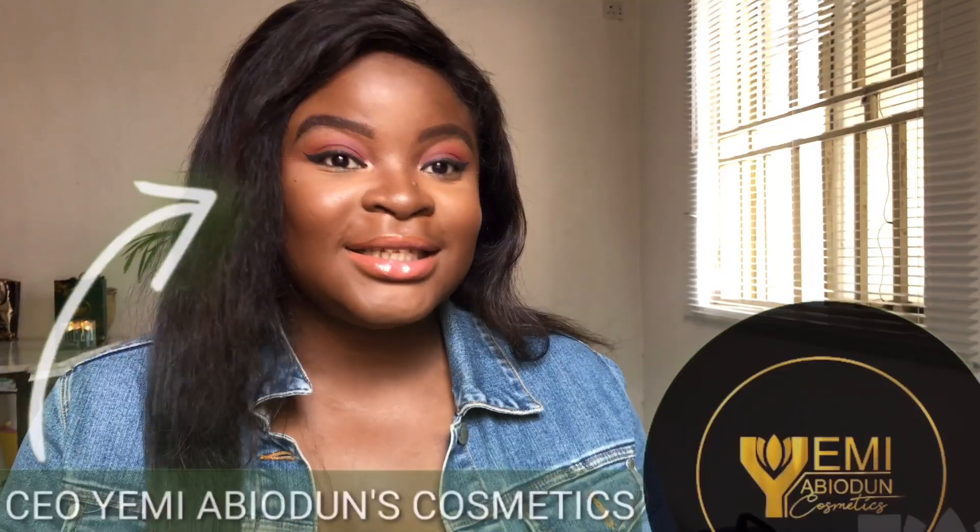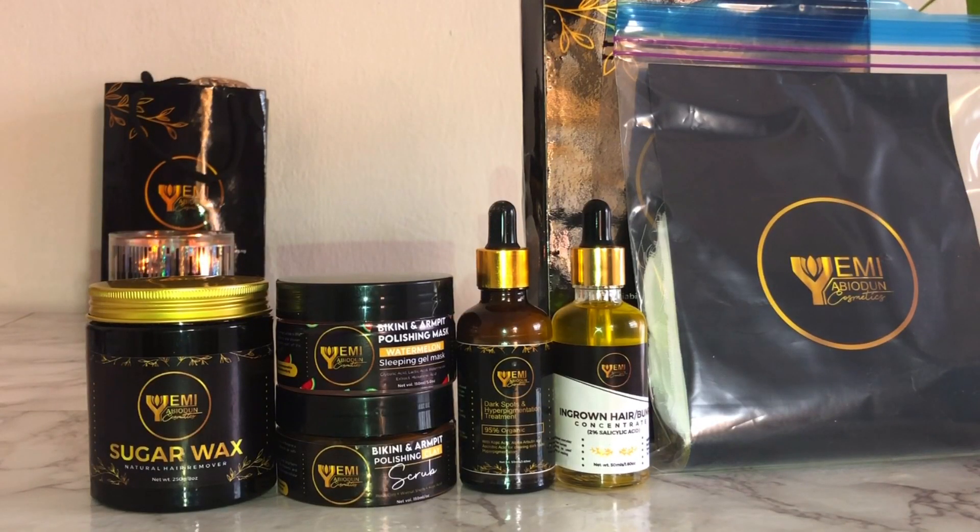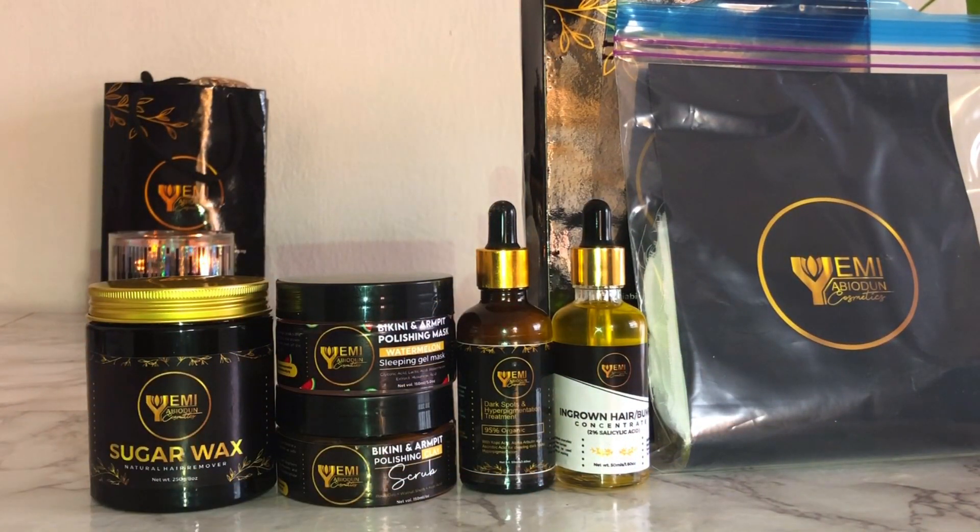Today we are going to be talking all about bumps. This video is about our complete kit set — I haven't gotten a name for it yet but I just call it the complete kit set. Why is it important? Why so many products in one?